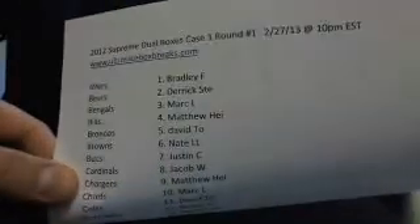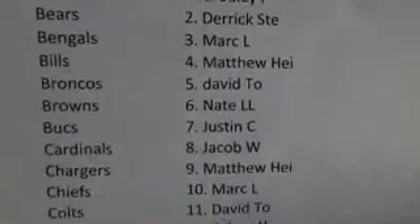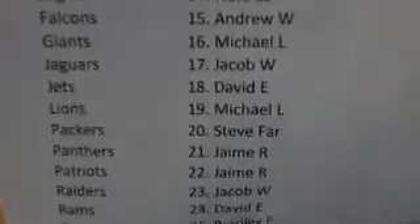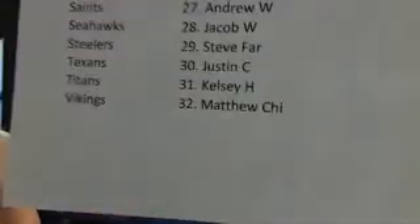Here we go guys, it is the brand new stuff and I got the backup cam going just in case anything ever happens to the live stream, because we really are at the mercy of the internet. It is 2012 Supreme dual boxes, case one, round number one — 10:27 PM Eastern Standard Time. Here is everybody in the break. If you missed the random.org, it will be uploaded to YouTube shortly after this. We did it a little bit early tonight. Jacob W, I believe he's new on the site — what's up buddy!